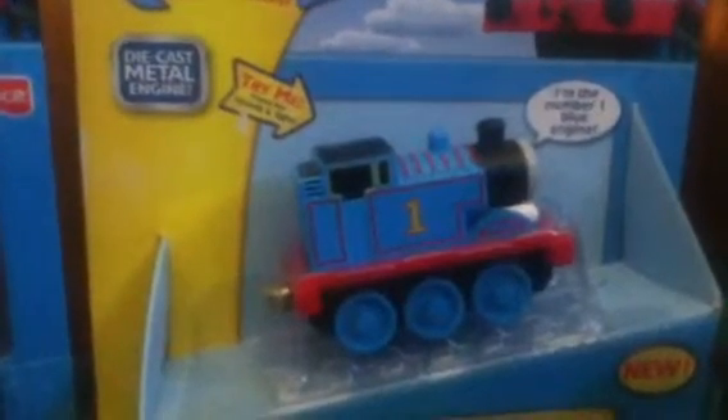Next along we have another Take and Play, but this one is the talking one. Some of you may wonder, why do you keep buying Thomas, maybe double-ups of them? Well, simple fact is, I'm trying to build up to New Zealand's biggest Thomas collection. And well, I'm getting there.